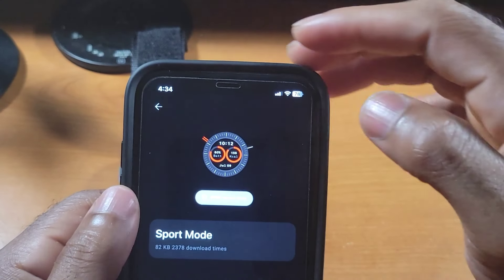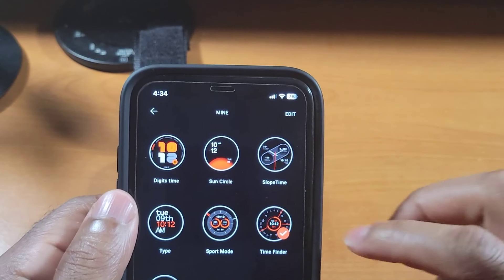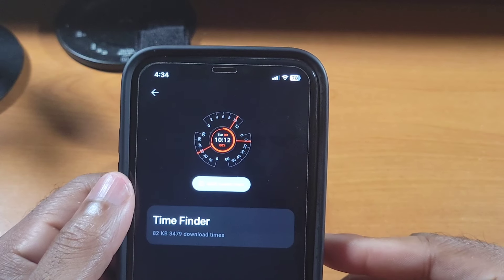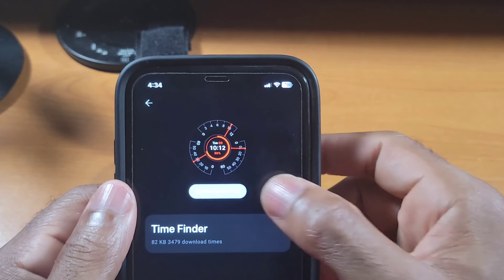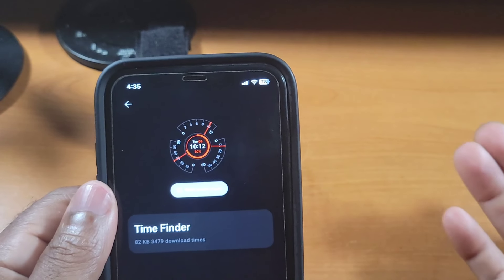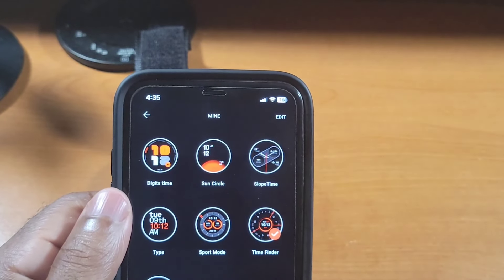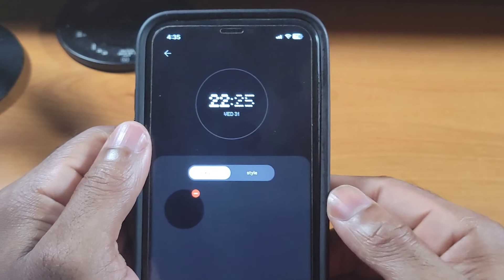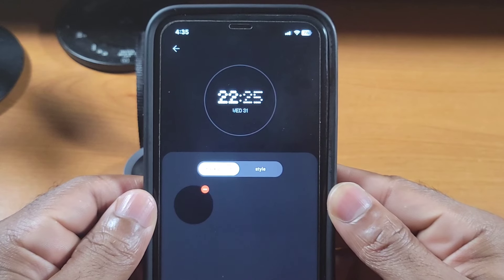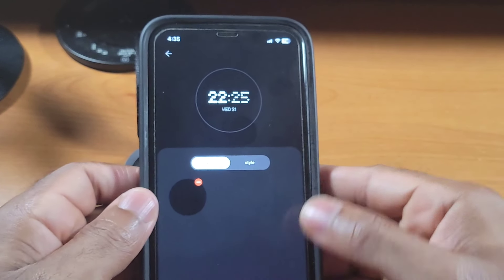Moving on, we have Time Finder — and this was the one I showcased earlier. Check out the always-on display for that — nice and clean. And then at the bottom we have the Custom face, which also has its own always-on display. So those are my seven favorite watch faces.